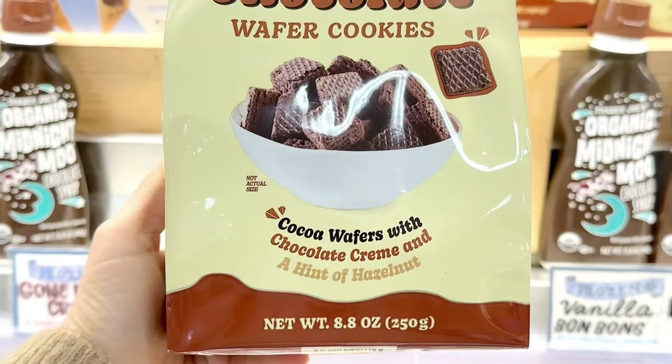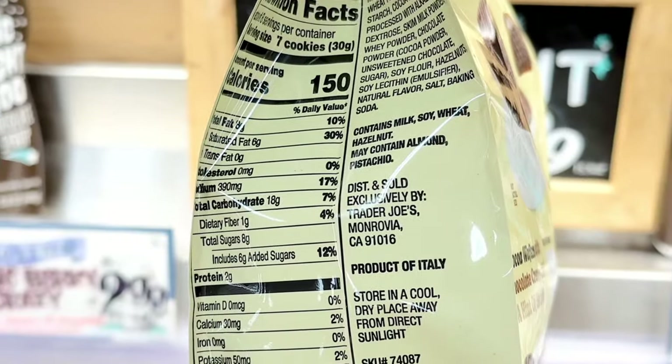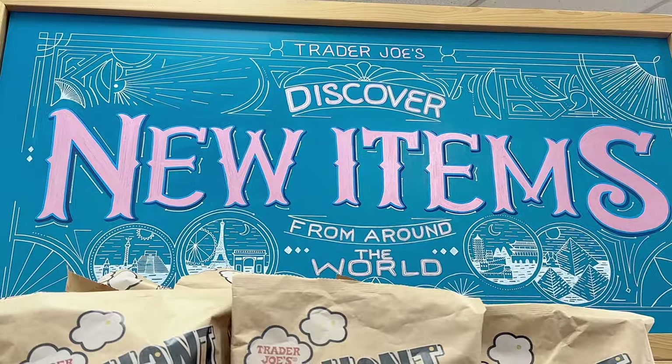The double chocolate wafer cookies have returned — cocoa wafers with chocolate cream with a hint of hazelnut. These were also new last year. Just a few of these on top of a scoop of ice cream is really yummy, for $3.49.